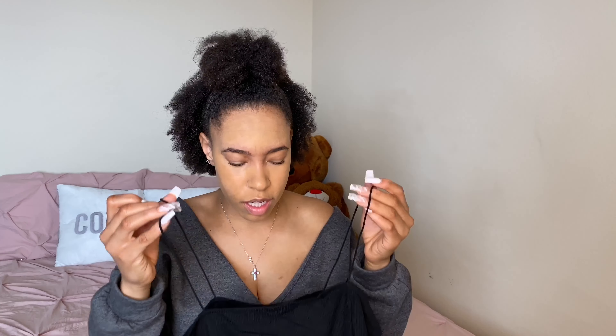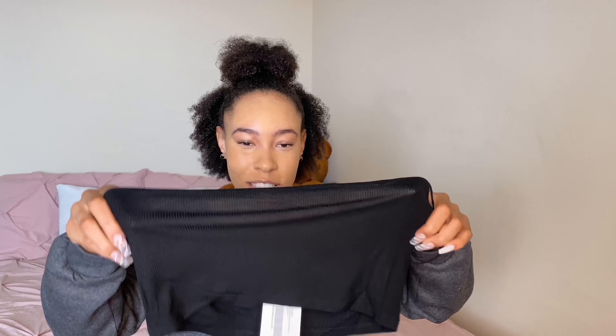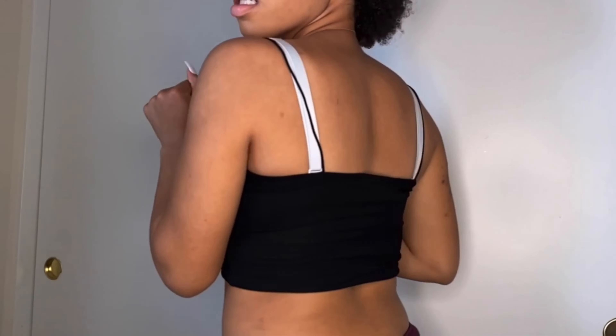Next up we have the Walk the Line tank top in size small. I'm sorry — who is fitting into this? Zero out of ten just looking at it. And it's see-through — I can literally see my camera through it. It is very very thin. I would not be able to wear a regular bra under it, and I'm not really sure about the tiny strings either. It is still very thin and might be see-through in different lighting, so I'm giving this a seven and a half out of ten.